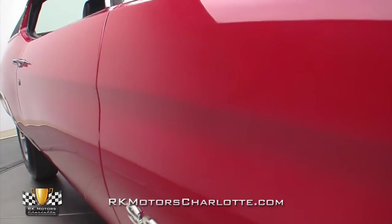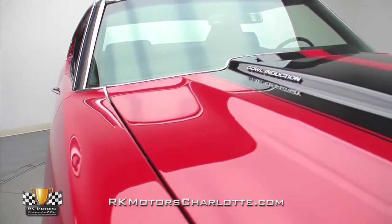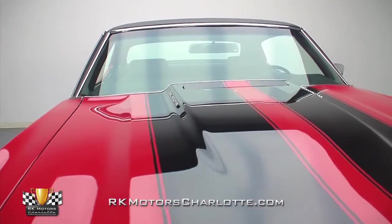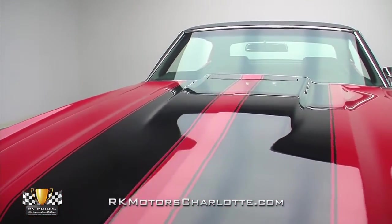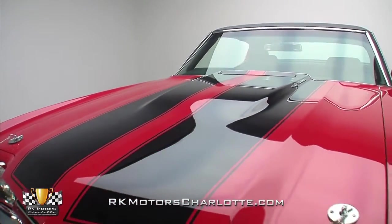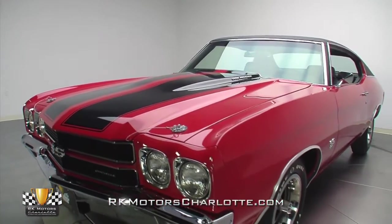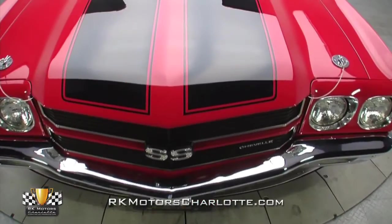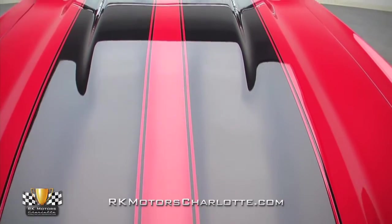Looking mean and sounding positively evil, this killer red and black Chevelle super sport recently benefited from a complete frame off rotisserie restoration, during which every aspect of its body was massaged to better than new condition and aligned to better than factory standards. Once the sculpted panels were as close to perfect as possible, a slick coat of correct GM code 75 cranberry red paint was applied, along with correct GM code 19 tuxedo black SS stripes, and then color sanded and buffed to the mirror-like shine you see here today.